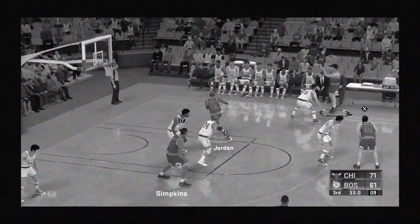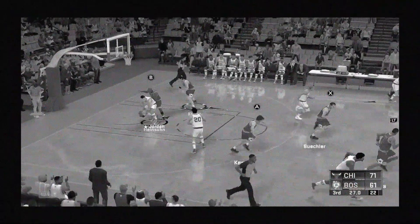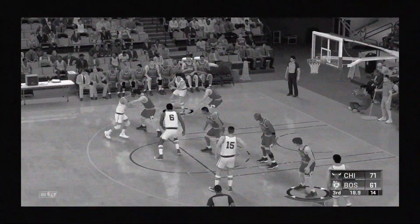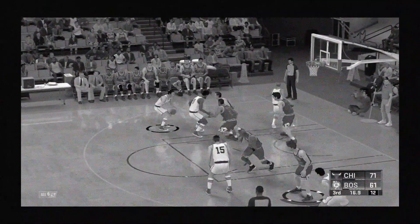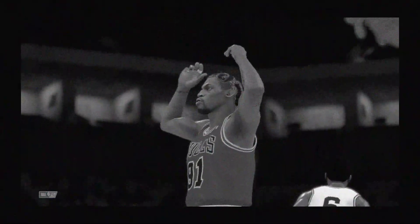Outside Kukoc, pass to Jordan, shot clock at six. Separating the shot and game clocks. And another basket for Boston — up eight points at the end of the quarter. Their defense has been terrific in this game. Back to the action after this word.